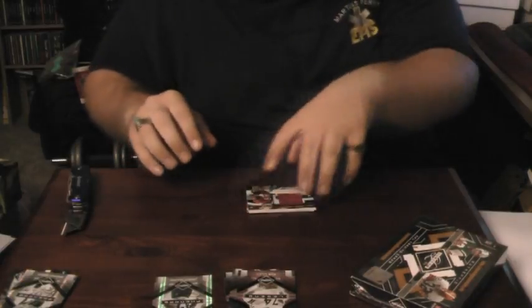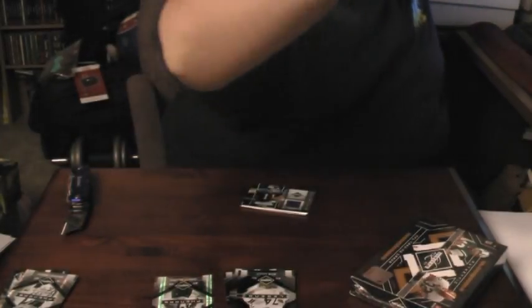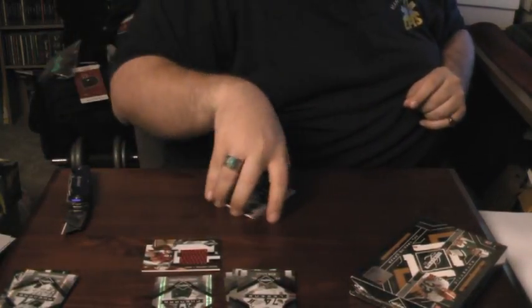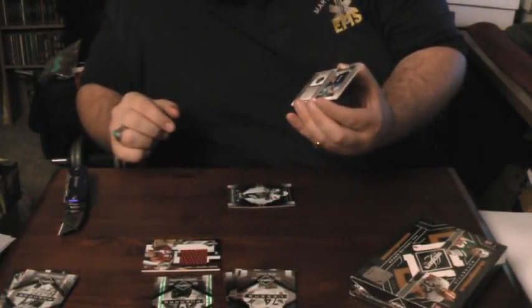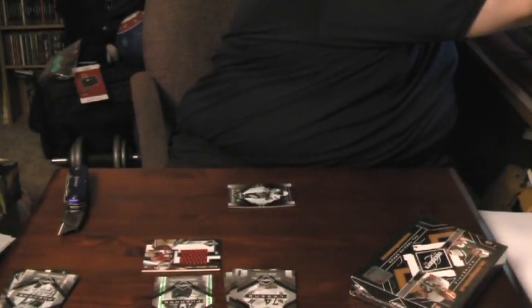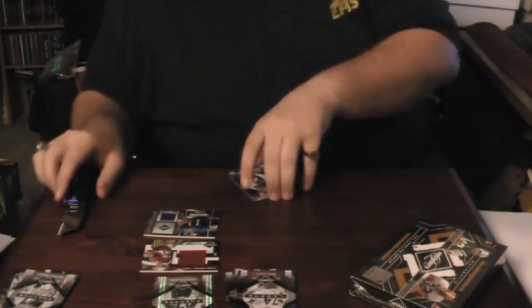This goes to WC Braun — an authentic event-worn jumbo jersey of Michael Crabtree, 45 out of 50. And last but not least, M-Guggs — P-Daz will love this one. Material Monikers jersey autograph, 19 out of 25, Phil Simms. Very nice looking Phil Simms autographed jersey. The last base out of that was Damian Tomlinson.